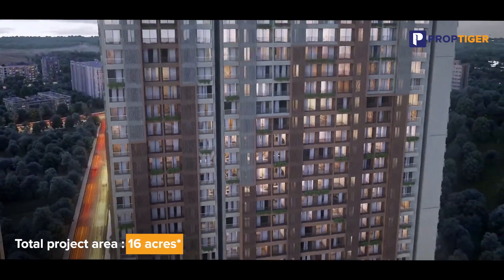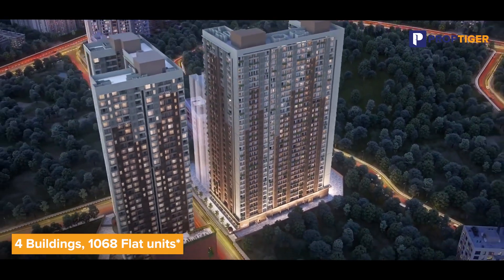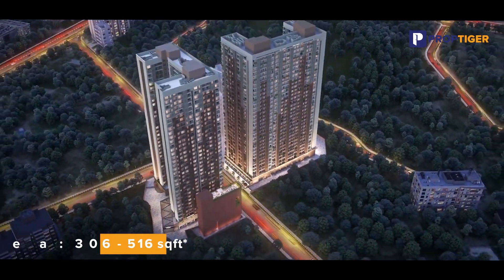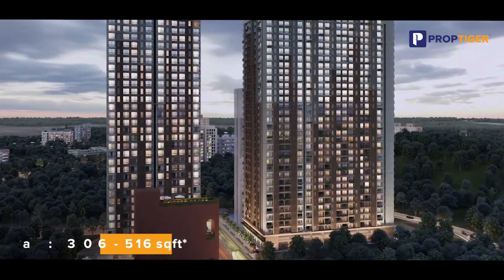Nakshatra Asta is spread over 16 acres of land. It consists of 4 buildings with 1,068 units and flat areas ranging from 306 square feet to 516 square feet. Depending on your credit score, flat units in Nakshatra Asta can be availed with flexible EMI options.